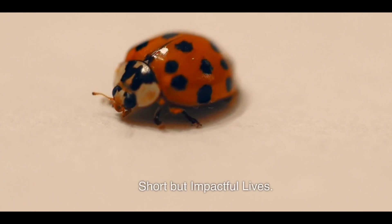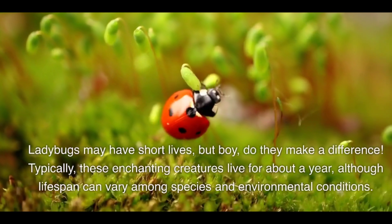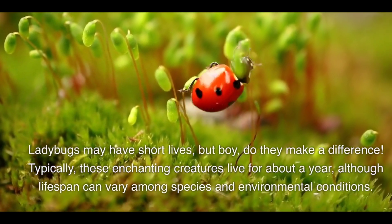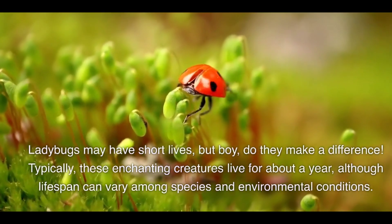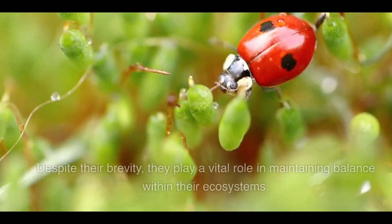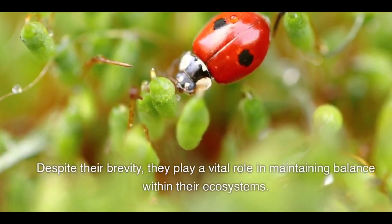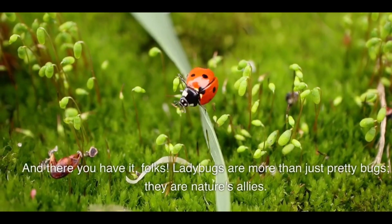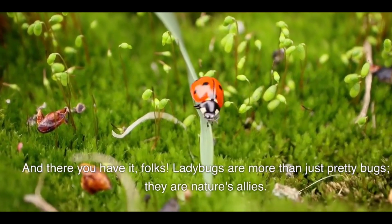Short but impactful lives: ladybugs may have short lives, but boy do they make a difference. Typically these enchanting creatures live for about a year, although lifespan can vary among species and environmental conditions. Despite their brevity, they play a vital role in maintaining balance within their ecosystems.